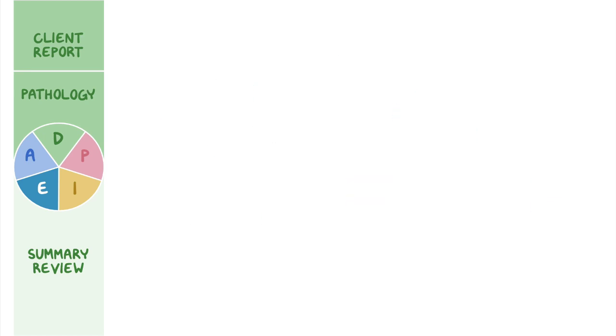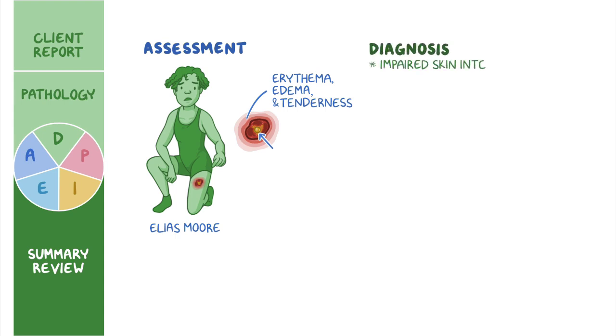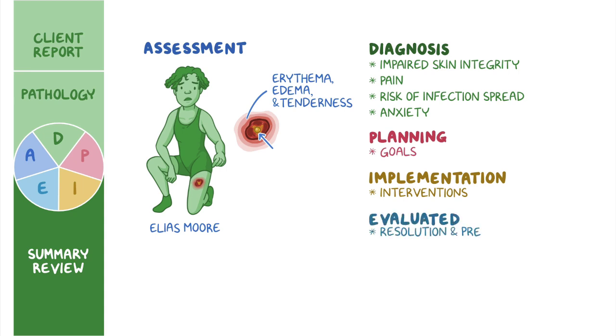As a quick recap: your assessment of Elias Moore revealed a circular area of erythema, edema, and tenderness along with a large raised pustule. The priority nursing diagnoses were impaired skin integrity, pain, risk of infection spread, and anxiety. Careful planning allowed you to create goals addressing Elias' current condition, and implementation of interventions allowed him to begin reaching these goals. Finally, you evaluated Elias' progress toward resolution of infection and prevention of further spread to his family and teammates.